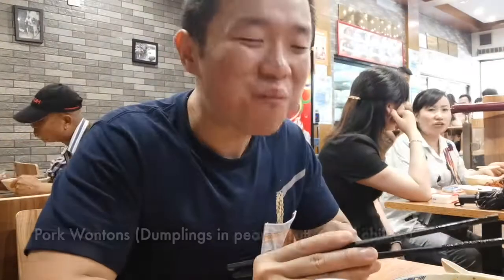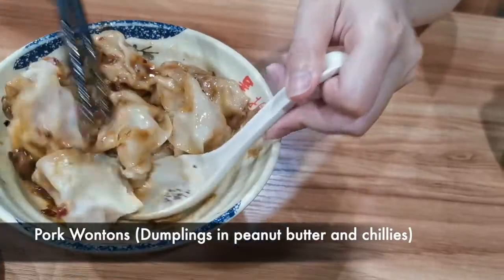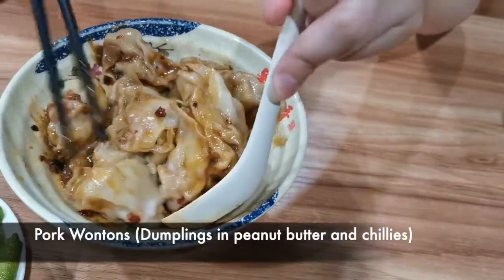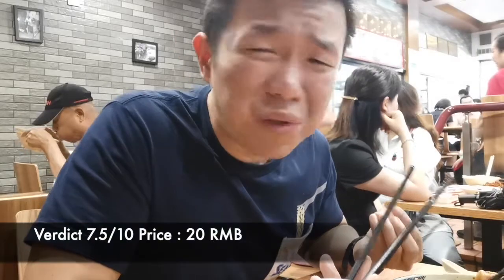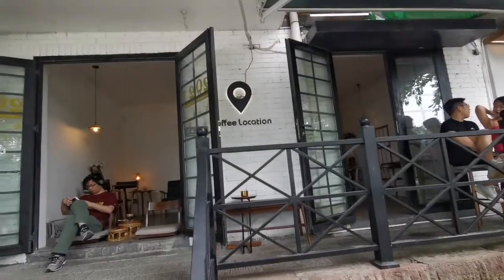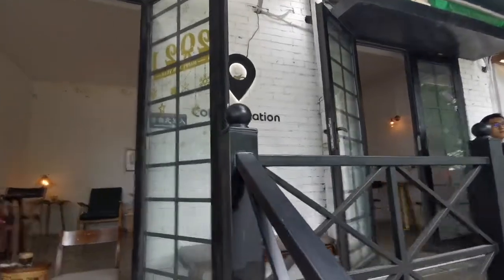Going for the wonton now. This wonton is very different because it smells like peanut butter. It is spicy, also sweet, also savory — a bomb of different kinds of flavor in the mouth. A little bit of peanut butter for the sweetness. Definitely worth my surprise. After having a really good heavy breakfast, we are coming here for some coffee.